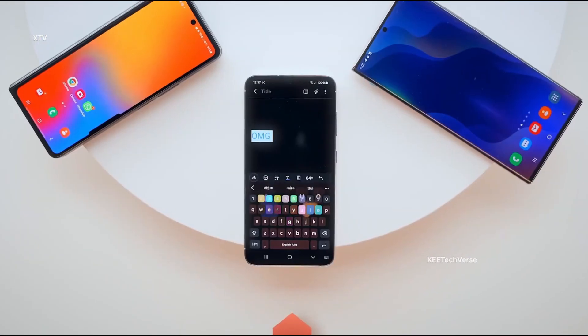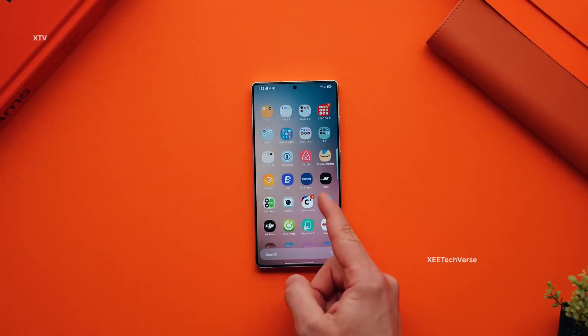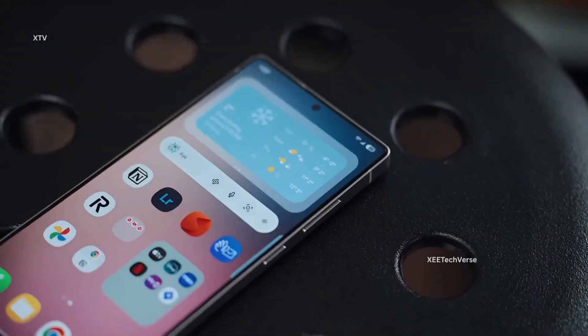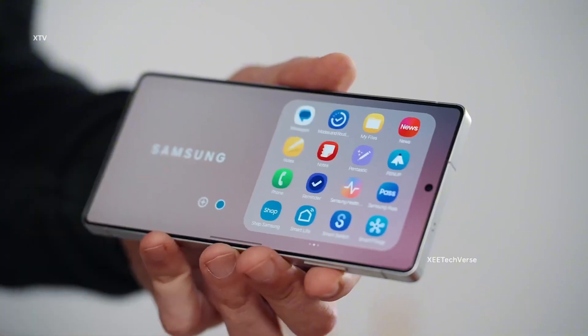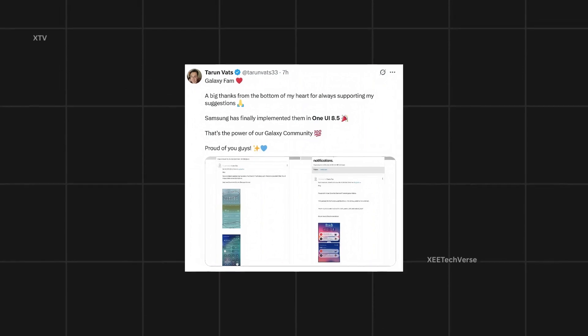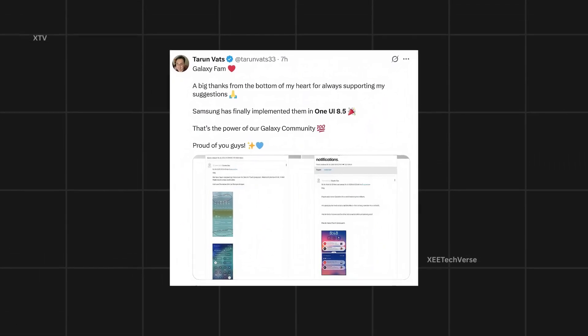The tech giant is putting its heart and soul into this next-gen midterm upgrade, which is rumored to make its grand debut alongside the Galaxy S26 series in early 2026. So buckle up, because One UI 8.5 is coming to shake up the Android world. According to Tarun Vatz, Samsung has finally answered a long-standing community wish, implementing his suggestions directly into One UI 8.5.